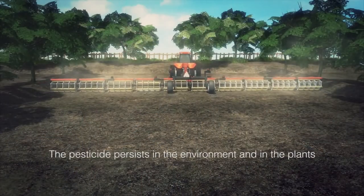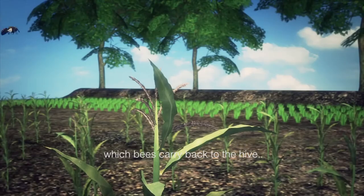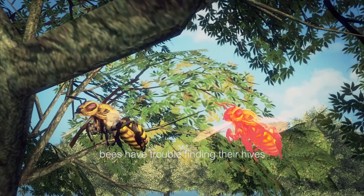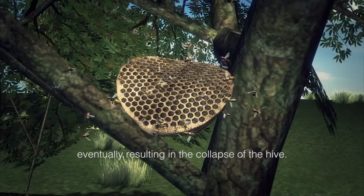CCD is also attributed to chemicals — pesticides and fungicides — all things necessary in an industrial food system. The pesticide persists in the environment and in the plants, including the pollen which bees carry back to the hive. Once exposed to neonicotinoid pesticides, bees have trouble finding their hives and suffer a range of other detrimental effects, eventually resulting in the collapse of the hive.